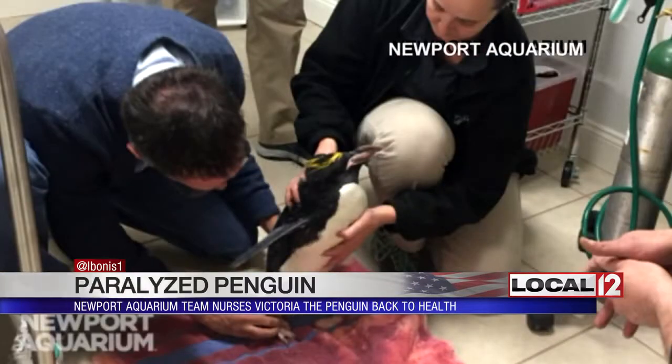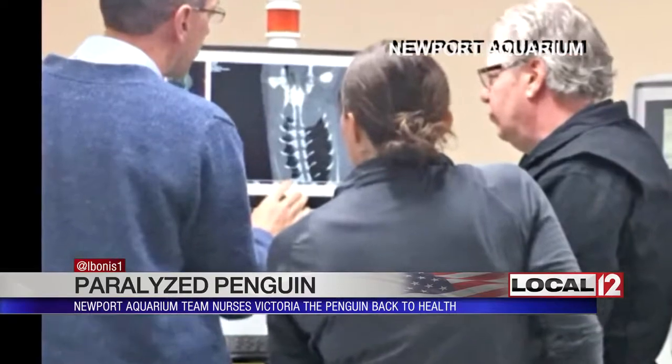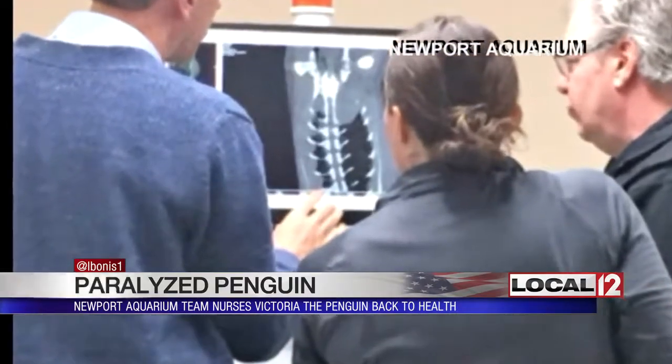After trying for weeks to get her back on her feet — it took about a month to figure out they weren't getting very far — the team eventually got a penguin imaging test and found a small lesion on her spinal cord.